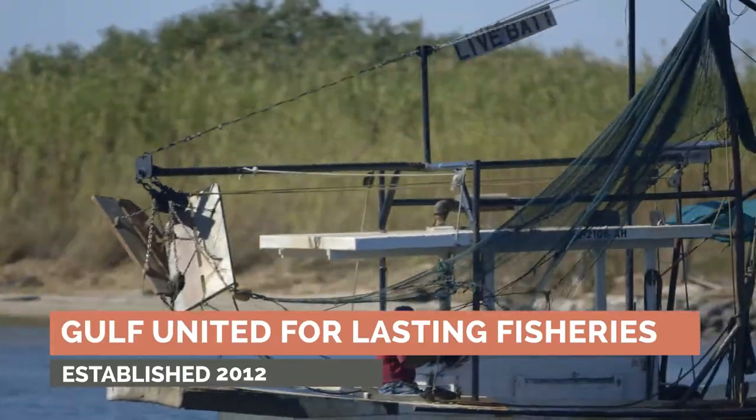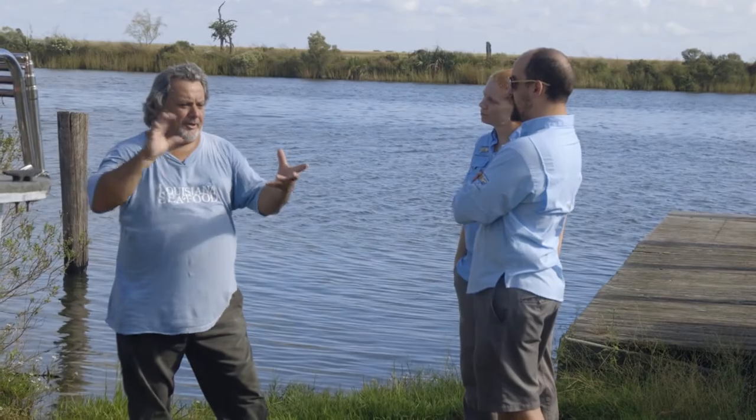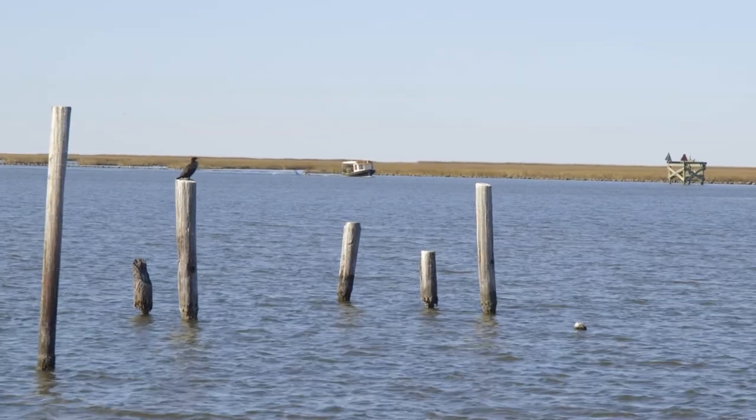The Gulf program is focused on sustainable seafood, specifically in the Gulf of Mexico region. We work with fisheries in the Gulf of Mexico to ensure that they're responsibly managed.